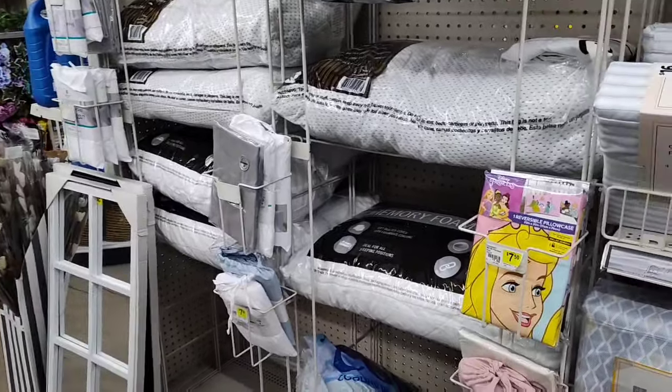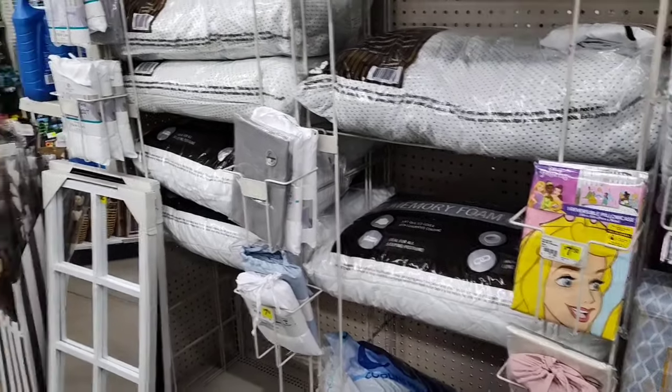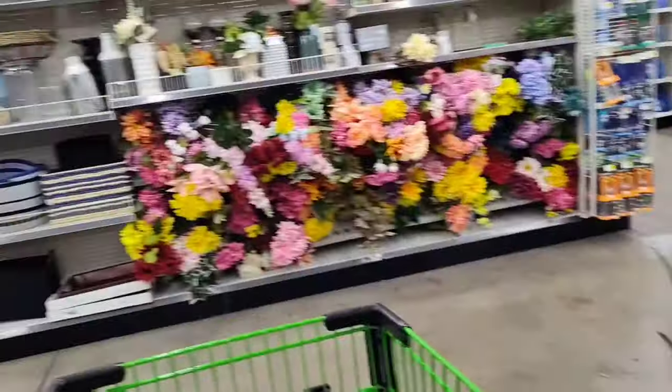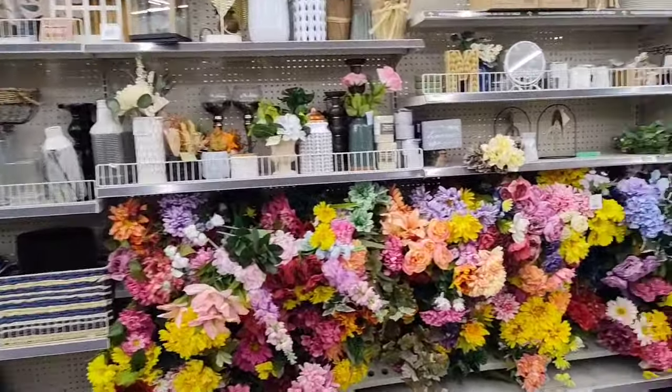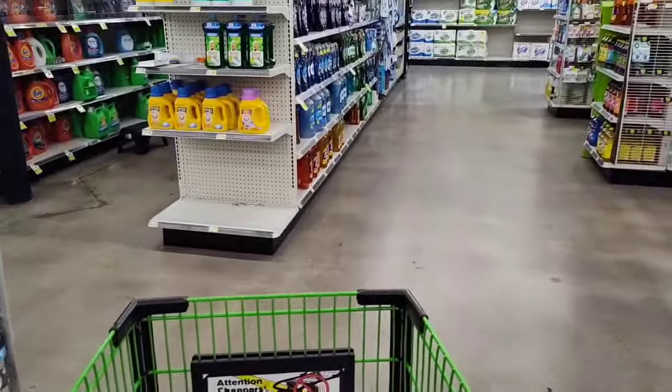$7.50 for a reversible pillowcase — does that BOGO? I don't know. Mirrors are $25.00. Alright, I'm gonna go check out because I've shown you guys pretty much everything new that's here.